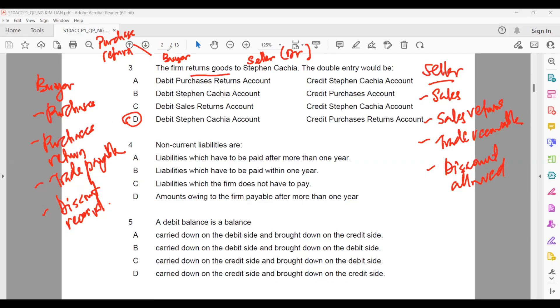These are the standard items for the buyer and for the seller. Question four: non-current liability. Non-current liability is a liability of more than one year — a liability which has been paid after more than one year. Liability paid within one year is short-term, which we call current liability. Amount owing to the firm payable after more than one year would be a current asset. So the answer should be A.